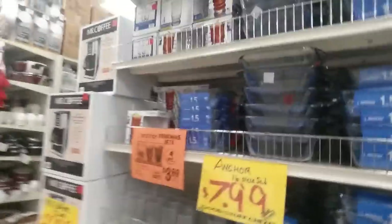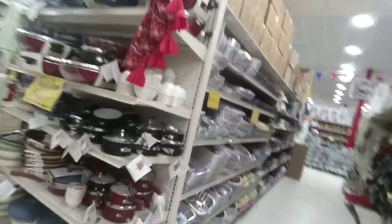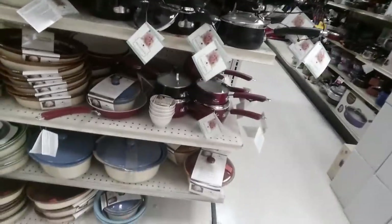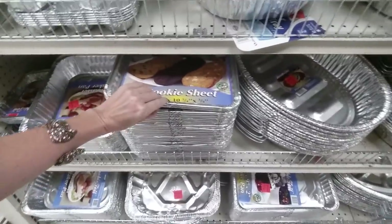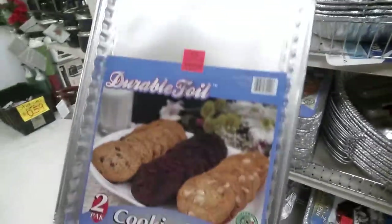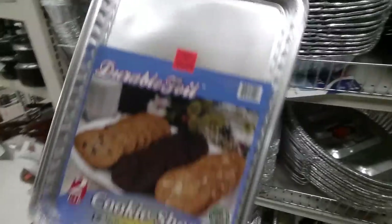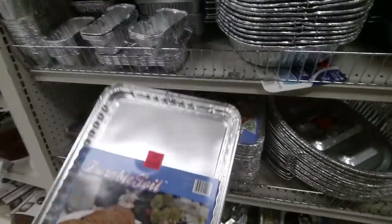You never know what you're going to find — they have a little bit of everything. They have dishes and a Paula Deen buyout. These are good if you're making things — sometimes if I have to bake cookies I can bake them and put them on a cookie sheet and you get two of them for $1.79.